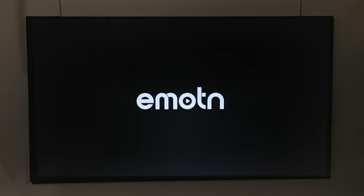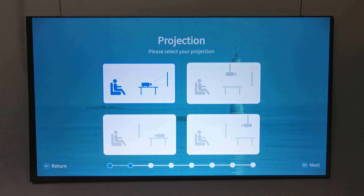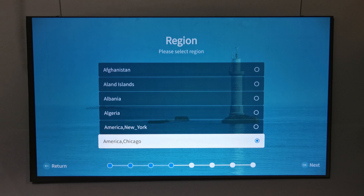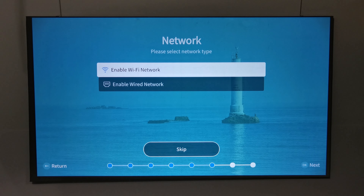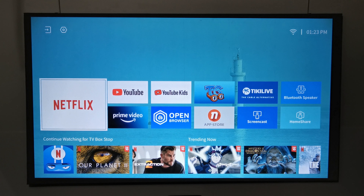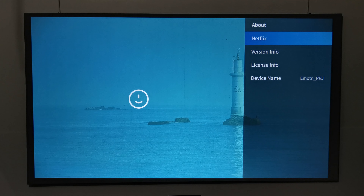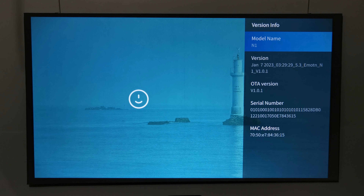The first boot-up process features an Emotin splash screen for a couple of seconds, then pairing of the Bluetooth remote, then you are taken to its launcher. The launcher looks much like an Android TV box launcher with large shortcuts to access main applications and a shortcut bar with recently watched movies and apps. This launcher runs on a Linux operating system, and navigating to the About section shows the firmware build information.